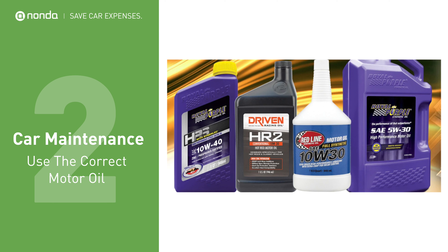Installing synthetic oils and lubricants like Royal Purple, Redline, and Driven will reduce engine friction and improve your fuel economy by up to 5%, as claimed by some companies.